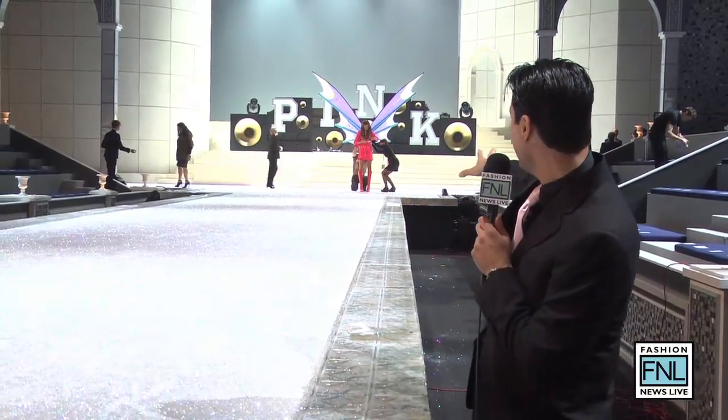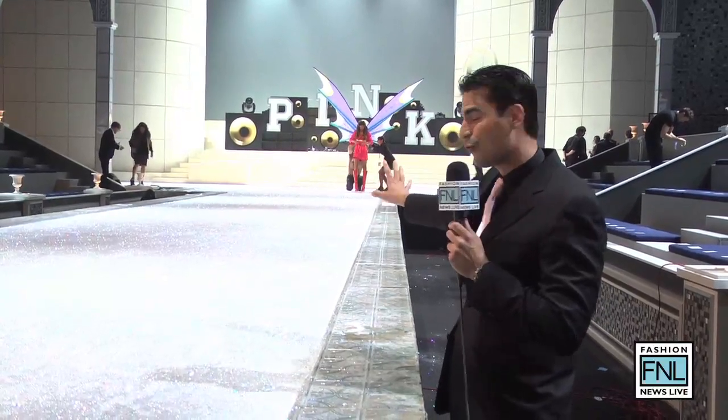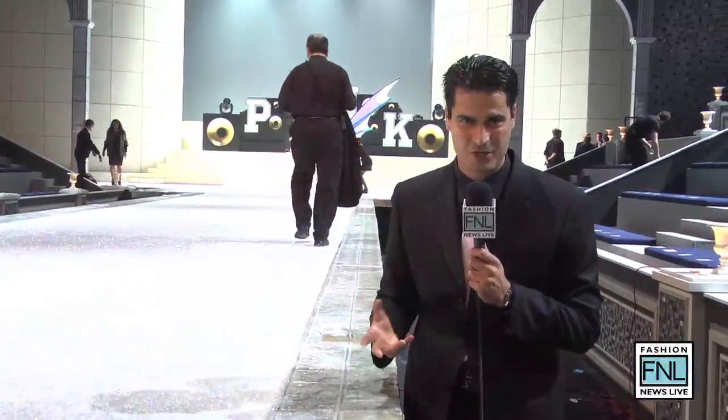As you see, there's actually models getting winged up. She's actually getting her wings tried on right now and let's see if she's actually going to do a walkthrough. It'll be pretty exciting to see a little pre-show before the show actually starts.